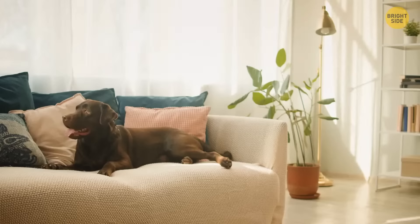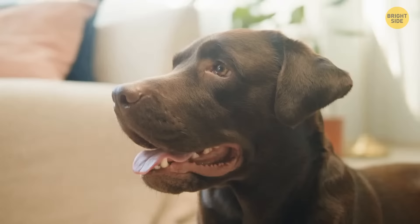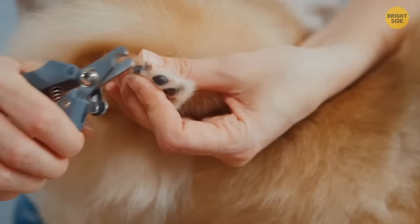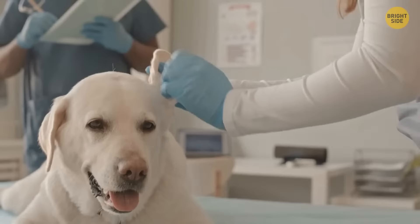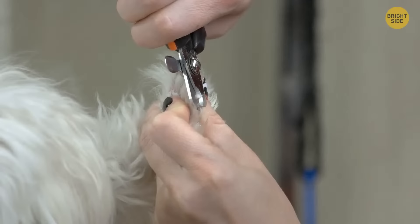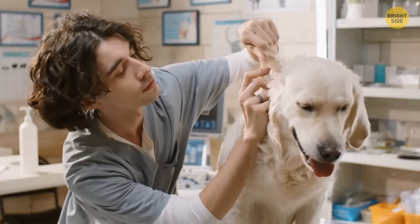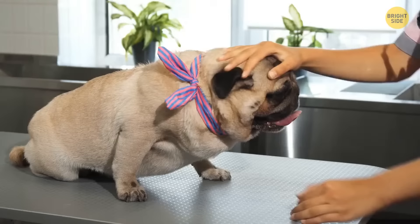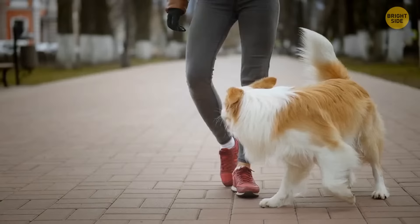Whilst your furry friend may be perfectly okay with having extremely oversized nails, one thing they're often not okay with is their owners trying to clip them. Research suggests that dogs hate getting their nails clipped, ears checked, and mouth examined. However, these things have to happen — overgrown nails could hurt your dog, and checking their ears could prevent nasty ear infections. It's good to get your dog comfortable with you touching their feet and ears before taking them to your local groomer or trying to cut nails yourself.